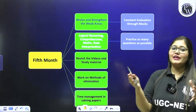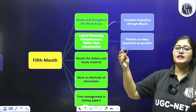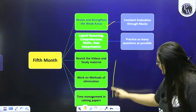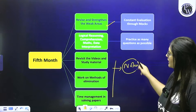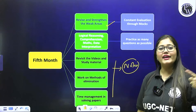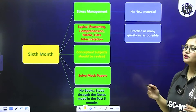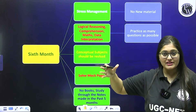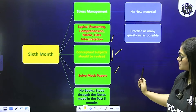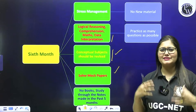In the fifth month — exam ke ek pehle wala mahina — specifically weak areas identify karke work karo. Paper 1 ki woh parts jo abhi bhi practice ki zaroorat hai — logical reasoning, comprehension, maths — aapne practice karni shuru ki. Again, jo bhi aapne notes banaye the, YouTube ke, class notes, videos, study materials — inko karna hai. Elimination method ko achhi tarike se karna hai, try and see kya problem ho rahi hai aapki preparation mein. And the last month — say December wala mahina — koi nayi source nahi padhni hai. Just remember: you have to be stress-free, kyunki aapne six months mein kaafi achhi se cheezein ki hain. Yahan pe specifically hum mock test solve karenge — koi naya book nahi, koi naya material nahi. Jo bhi humne strategy banaayi hai, usme paper 1 aur paper 2 ko basic revision kiya hai.